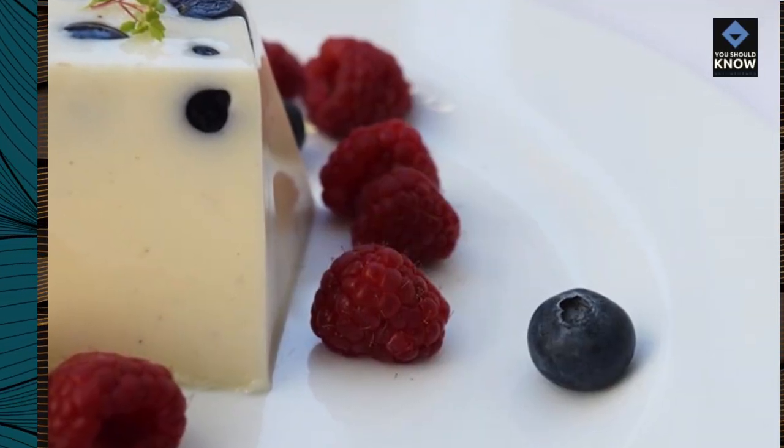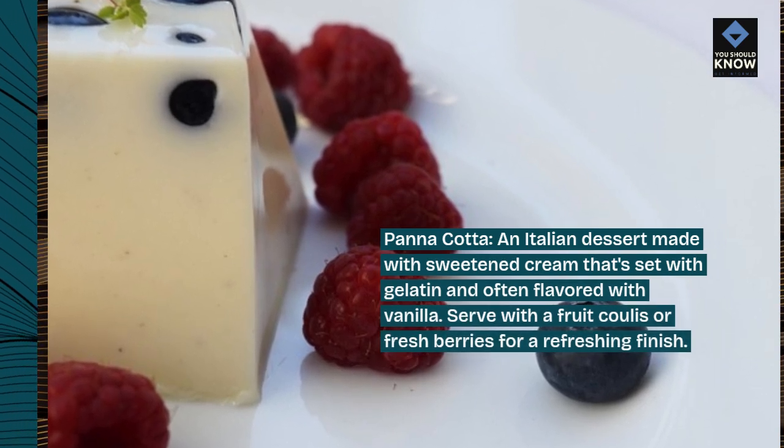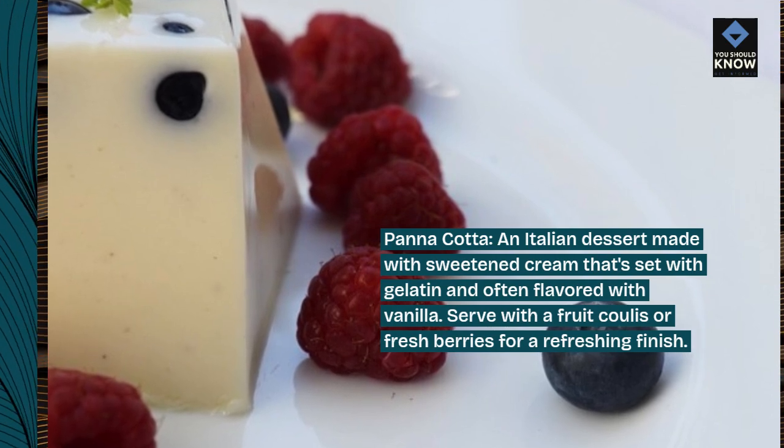Panna cotta, an Italian dessert made with sweetened cream that's set with gelatin and often flavored with vanilla. Serve with a fruit coulis or fresh berries for a refreshing finish.